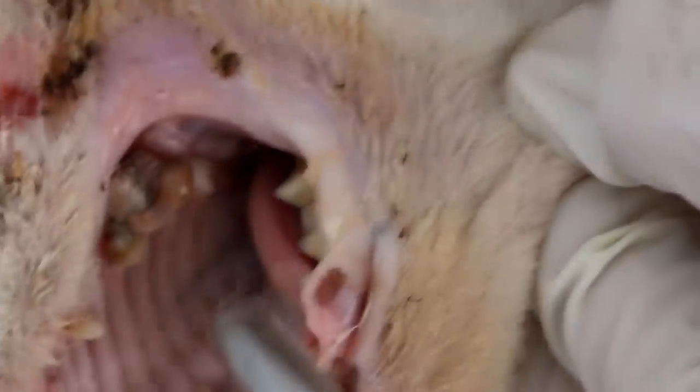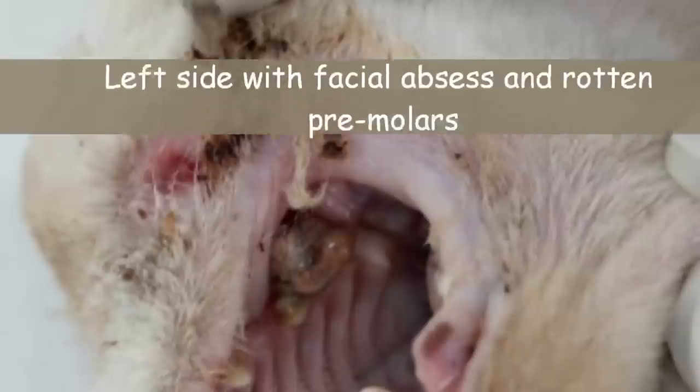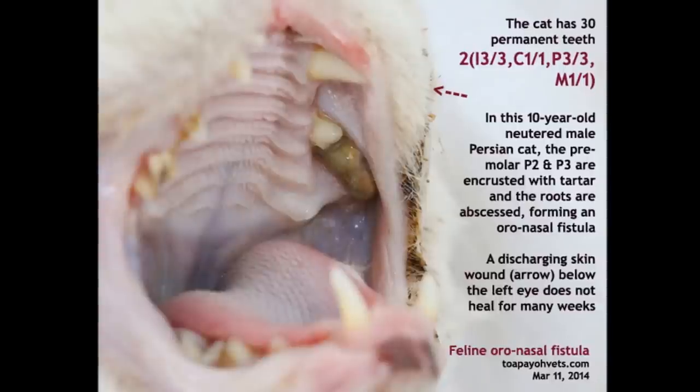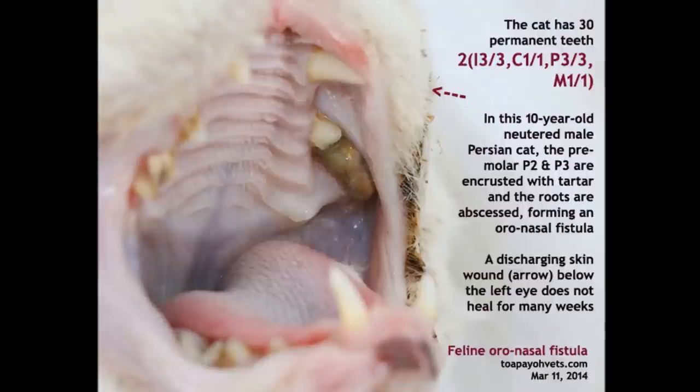Now we turn to the other side — you can see below the eye. Open the mouth. You can see that this is the abscessed molar here. Oral nasal fistula is an abnormal passageway between the mouth and the nasal cavity. It is usually an advanced form of periodontal disease. In this 10-year-old neutered Persian, two premolars are encrusted with tartar and the roots are abscessed, forming an oral nasal fistula. A discharging skin wound below the eye did not heal for weeks.